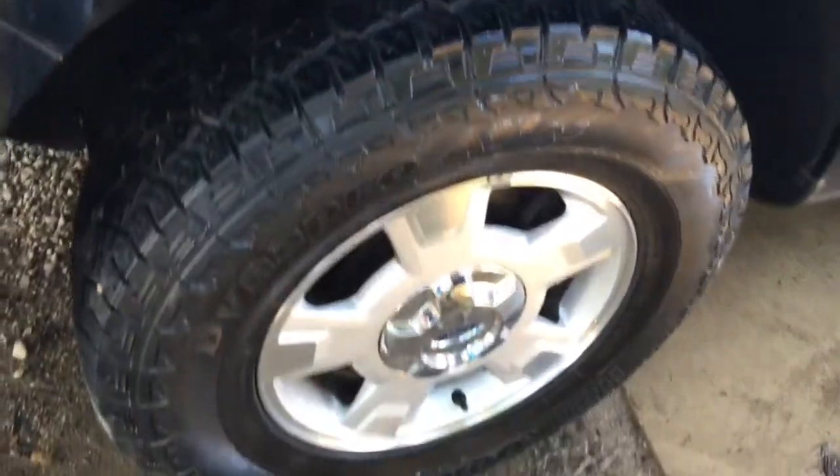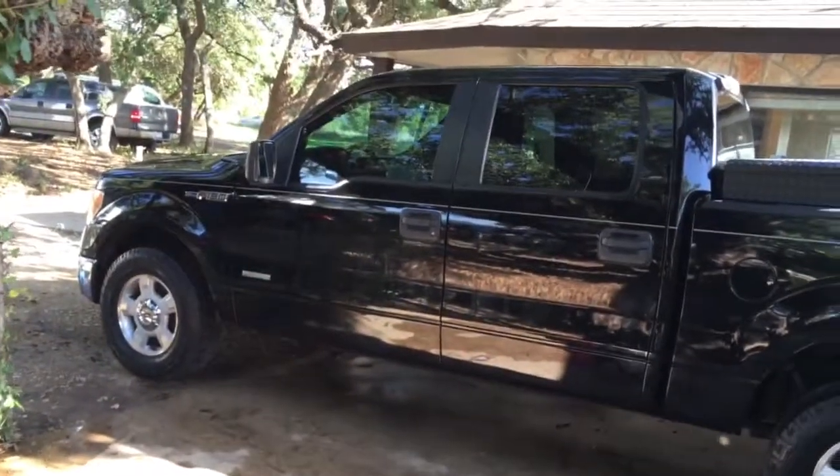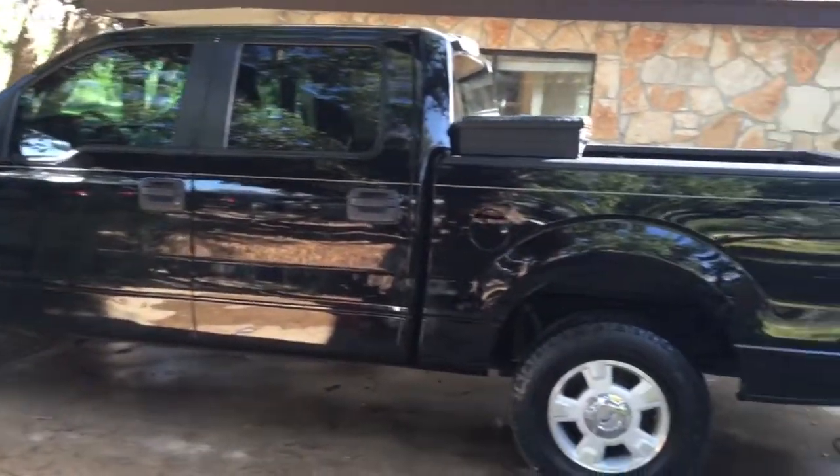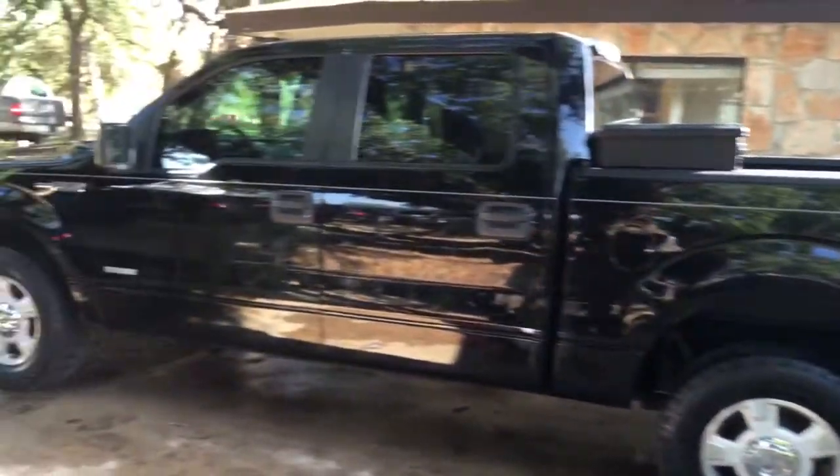It has good tread all the way around, 17-inch wheels. This is the XLT EcoBoost. Let's get a good look at it — it's black with a grey cloth interior.